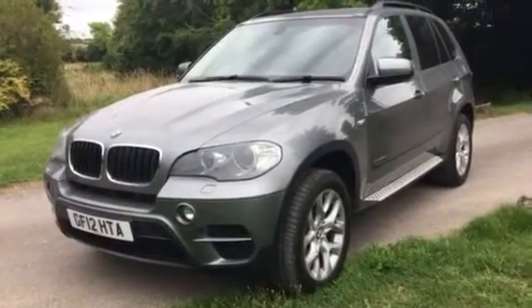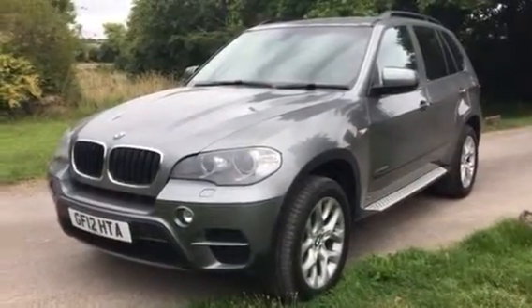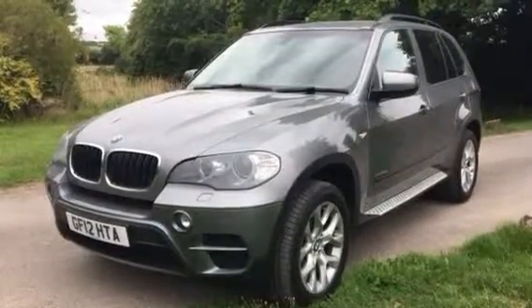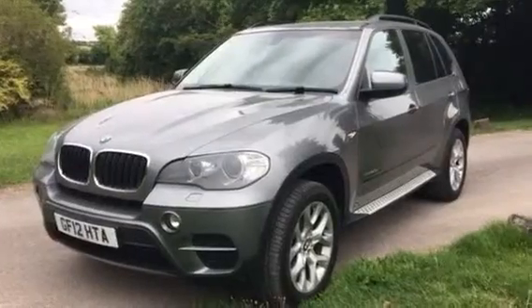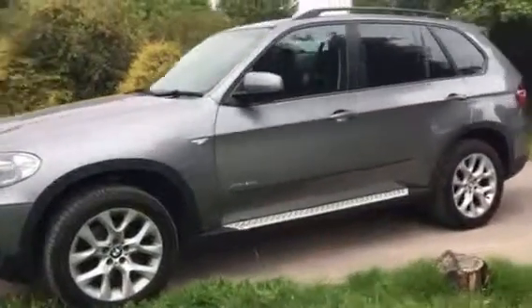Welcome to the sale of this 2012 BMW 3.0L xDrive. This has only done just over 40,000 miles. It's got a full BMW service history in this really nice gunmetal grey metallic.